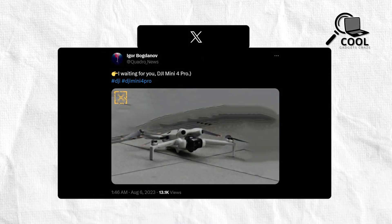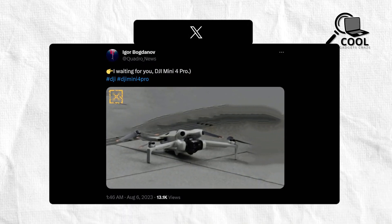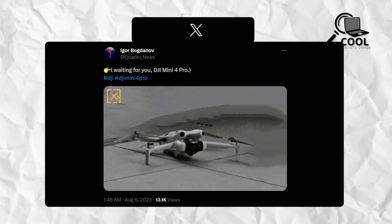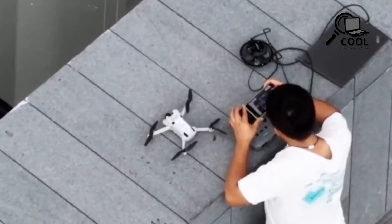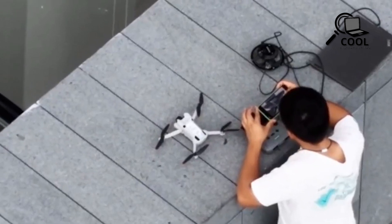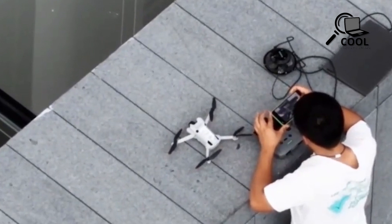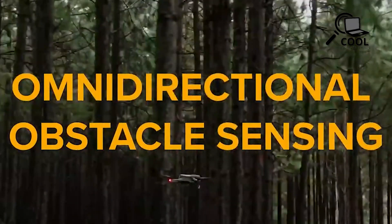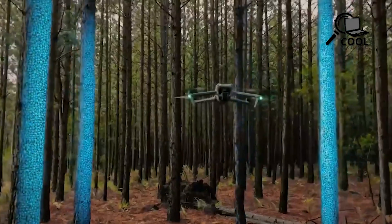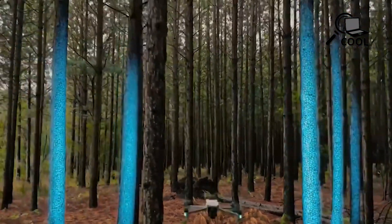A prominent figure in the world of DJI leaks, Quadro News, has shared an intriguing image that appears to be a continuation of the DJI Mini 3 Pro from the previous year. While no leaked specifications have accompanied the image so far, we can engage in informed speculation based on its content. Notably, a significant enhancement seems to revolve around an all-encompassing obstacle detection system, reminiscent of the recent implementation seen in the Air 3 model.